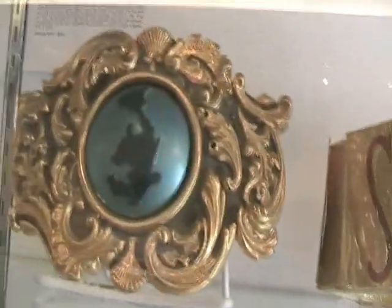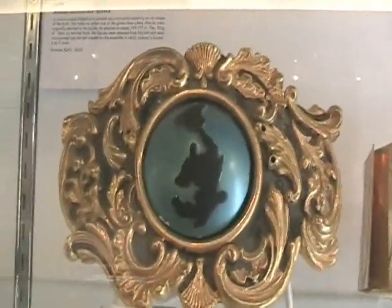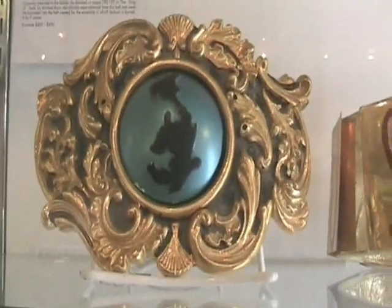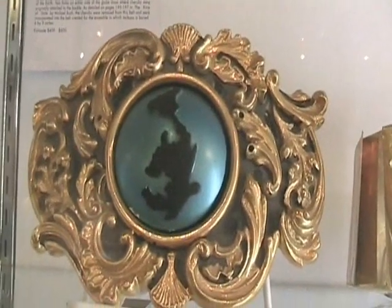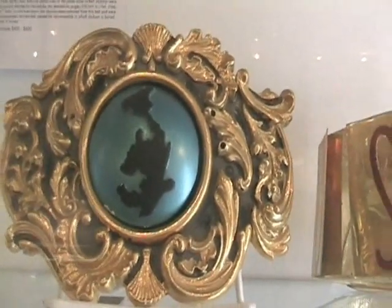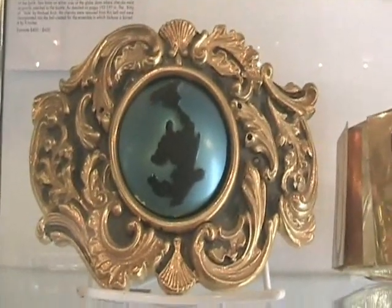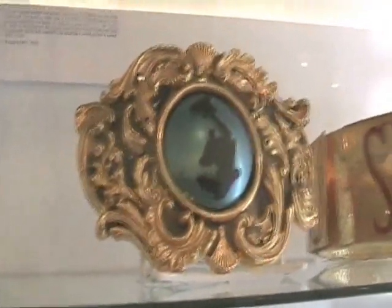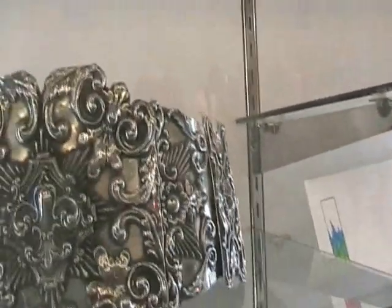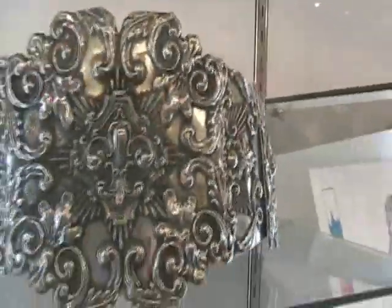Next to it is a copy, because most things made for Michael were done twice or sometimes three times in case anything happened to them. This copy has the cherubs missing — because the cherubs were taken off and put on Michael's clothing when Michael Bush buried him. So the cherubs are missing because they are with Michael. And this Bad era belt — just amazing.